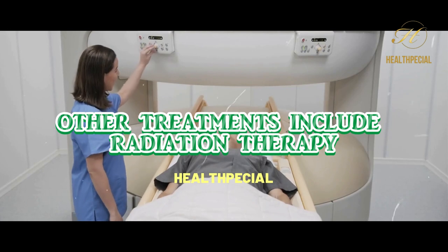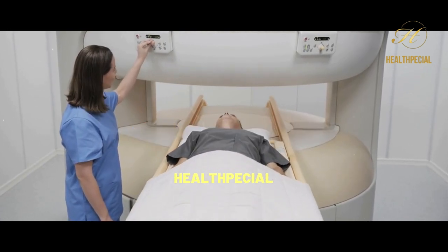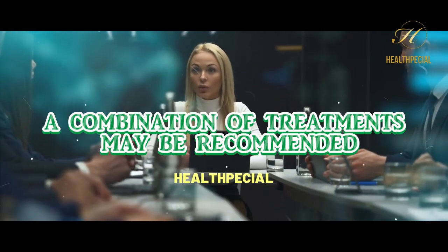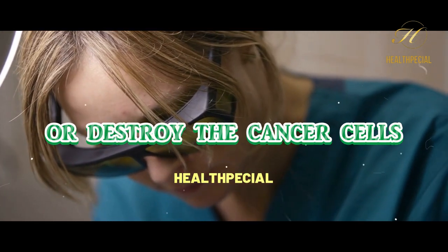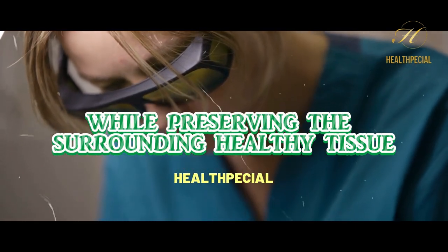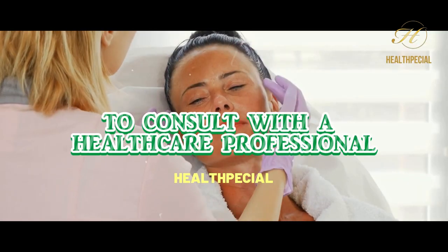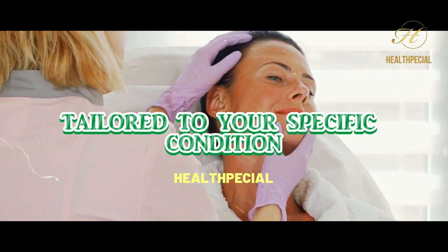Other treatments include radiation therapy, targeted therapy, immunotherapy, and chemotherapy. In some cases, a combination of treatments may be recommended. The goal of treatment is to remove or destroy the cancer cells while preserving the surrounding healthy tissue. It's important to consult with a healthcare professional to determine the most appropriate treatment plan tailored to your specific condition.